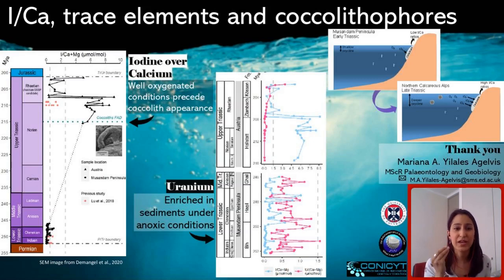The upper Triassic samples we used are the exact same samples where the oldest coccoliths are being found. The well-oxygenated conditions — the high iodine over calcium values — are preceding the appearance of coccoliths, supporting the idea of oxygen as an environmental trigger. We also compared this data with other redox-sensitive trace elements like uranium, which told a consistent story.